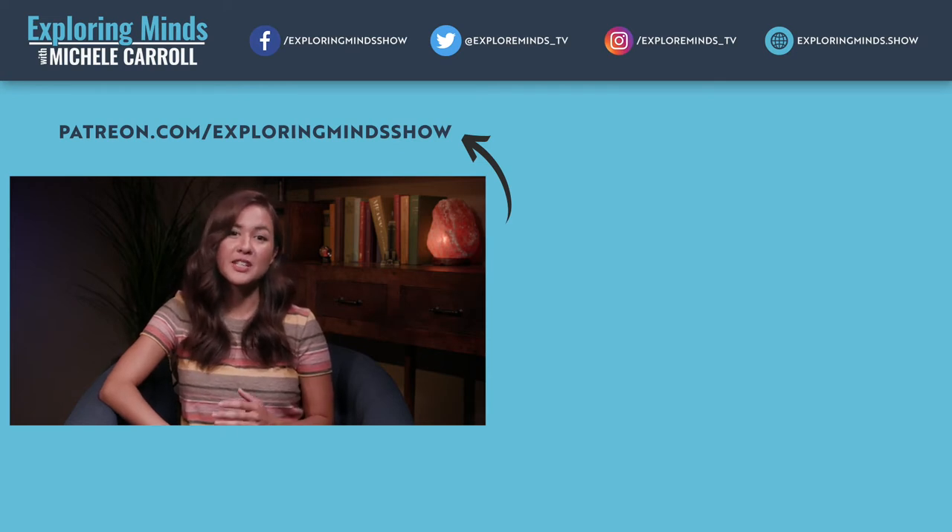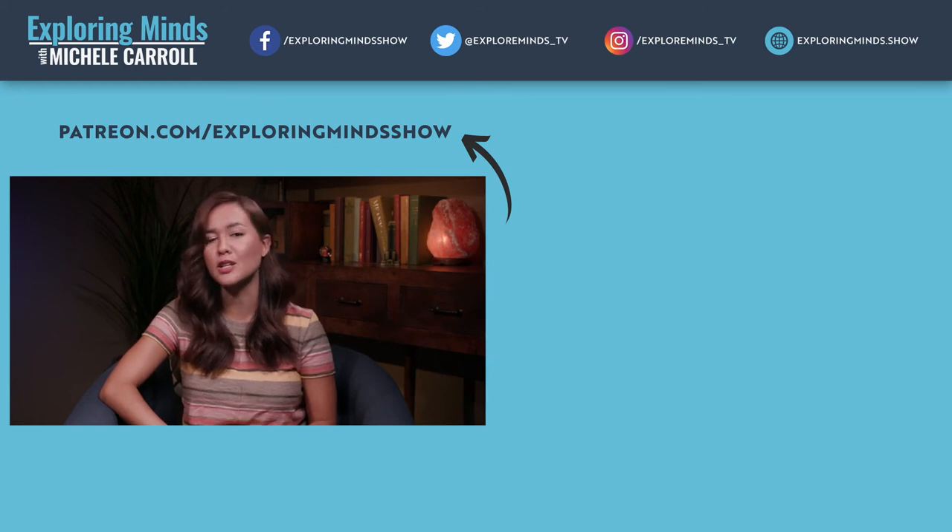Thanks so much for watching the episode. If you're interested in contributing to the conversation and supporting the show, there are two easy things you can do: click subscribe, and visit our Patreon page where you get exclusive access to the Exploring Minds community.